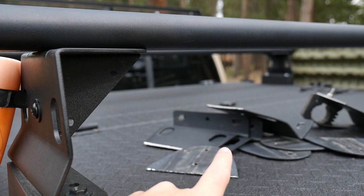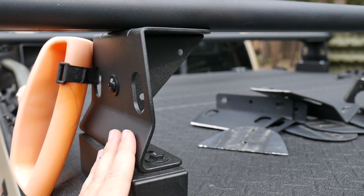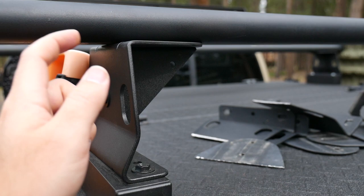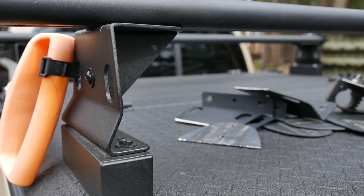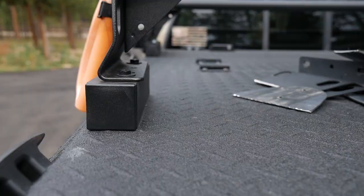If you already have the new-style mounts with the little gussets in them, you have the updated version. If you have the old versions, the company will send you the new mounts for free — I reached out as a normal customer, not mentioning YouTube, and they took care of me. They also sent free replacement end caps. I commend them for that. I do think this breakage was due to off-road use, and I would still recommend this system with this modification. I still really like the look of these racks — they're kind of overland-style.